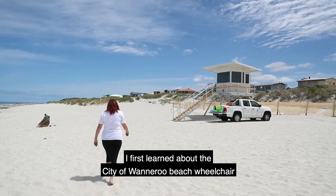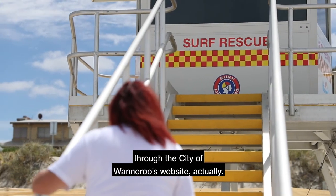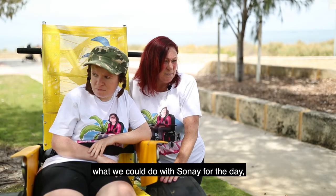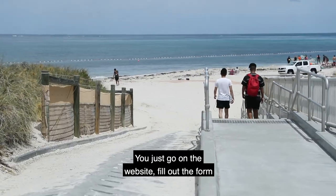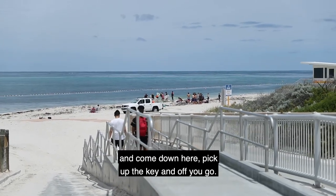I first learned about the City of Wanneroo beach wheelchair through the City of Wanneroo's website. I was trying to find some events we could do with Sine for the day and came across it quite by accident. It's rather easy — you just go on the website, fill out the form, come down here, pick up the key, and off you go. It's great.